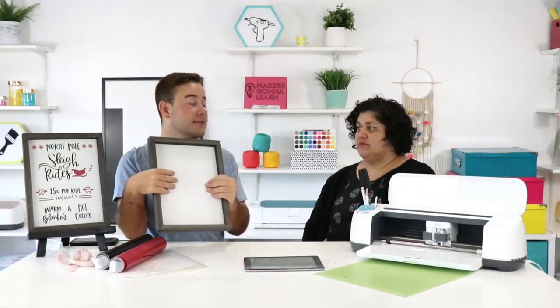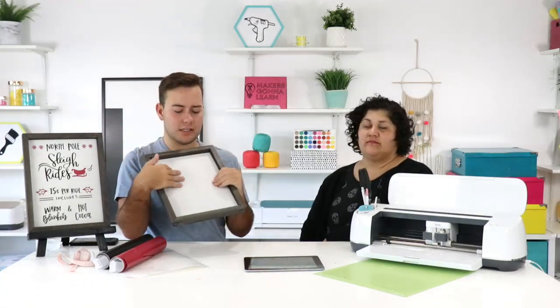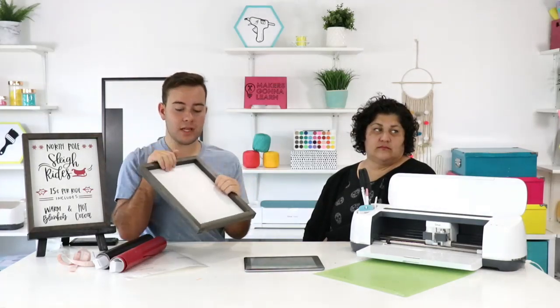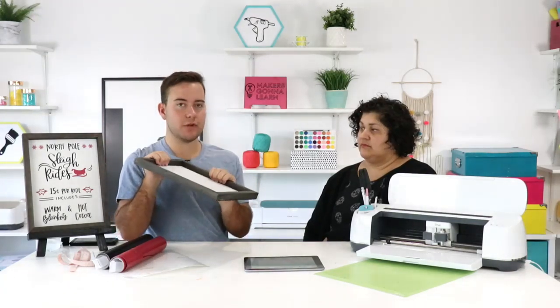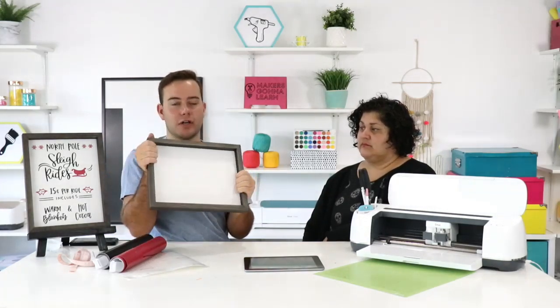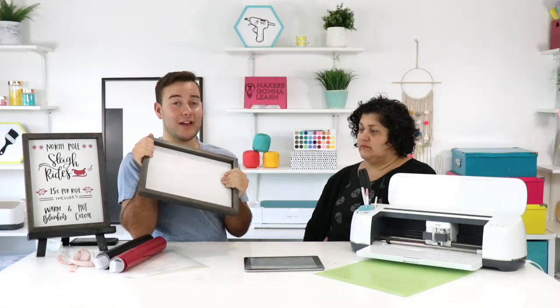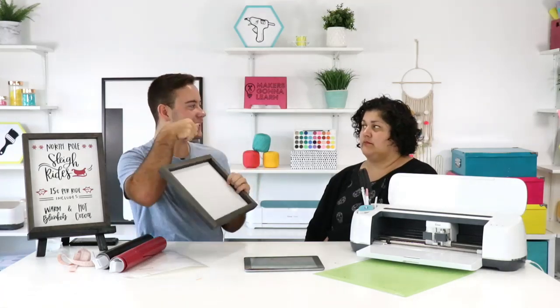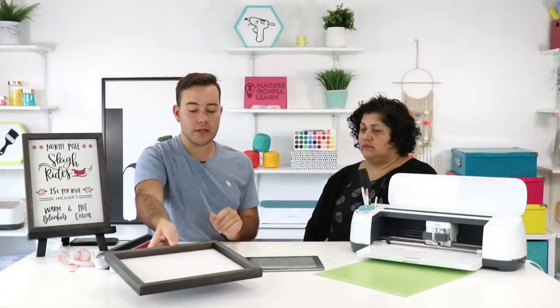Guys, vinyl goes on this frame so well. You can clean it with rubbing alcohol beforehand — anything Chalk Couture, vinyl loves to stick to. We've also done a lot of heat transfer vinyl projects on Chalk Couture frames. If you're going to do HTV, I'd recommend the mini EasyPress to get in there. When ironing on wood, I don't really like to iron on things with this lip because it's kind of hard to get the heat press in there.